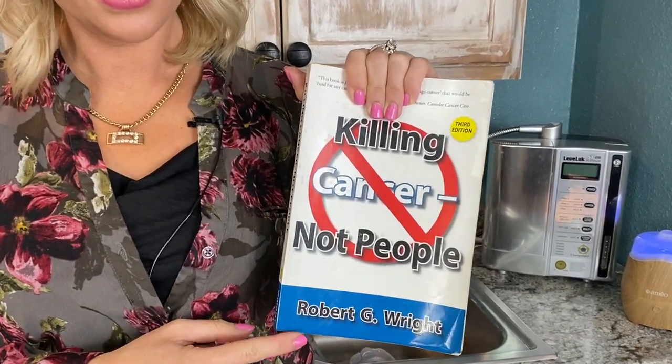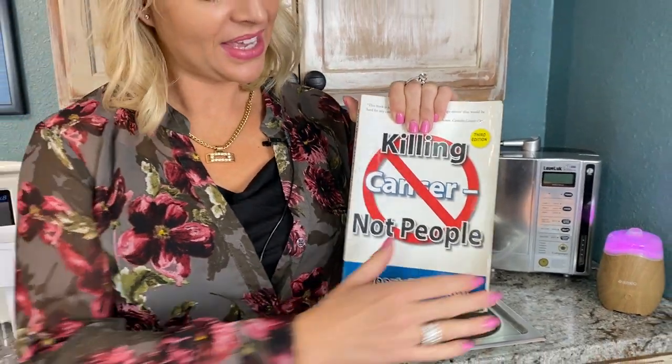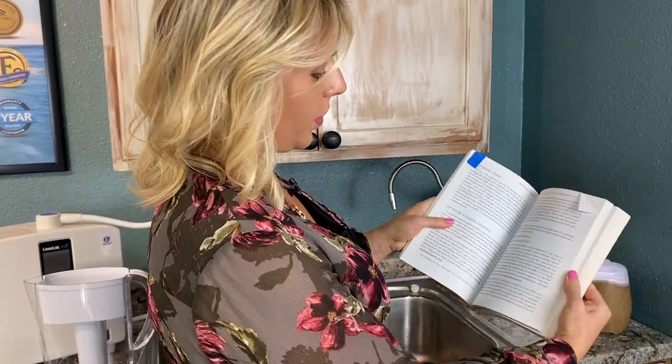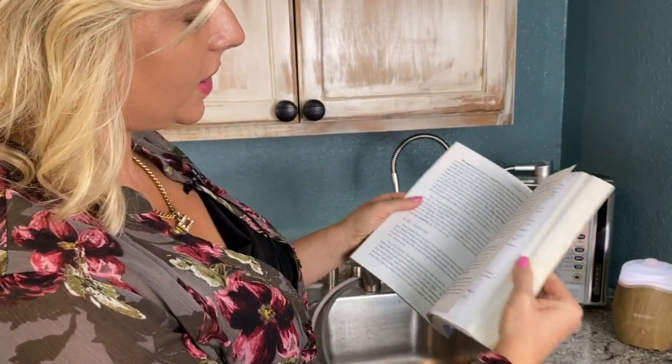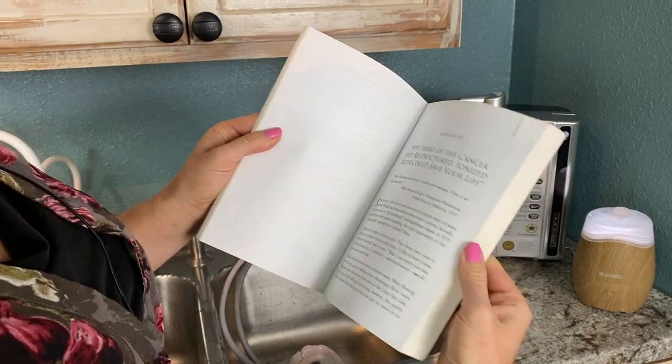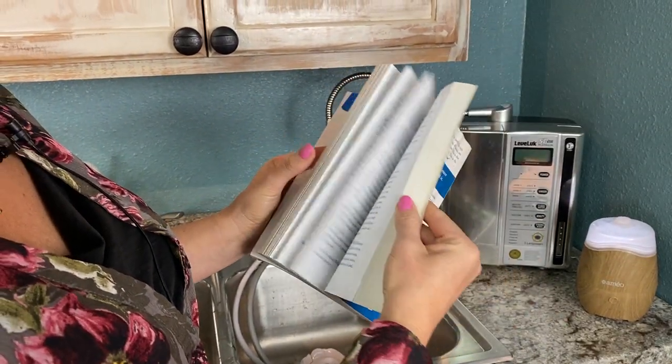One of my good friends, Bob Wright, is the founder of the American Anti-Cancer Institute. You can find his book on my website, amandabobbitt.com. This is the bible for anyone that does not want to get cancer, or has cancer and wants to know what really causes it and what to help your body do to balance itself. He goes through tap water, fluoride, chlorine, the acid-alkaline balance of the body, restructured ionized water, and all these other things.